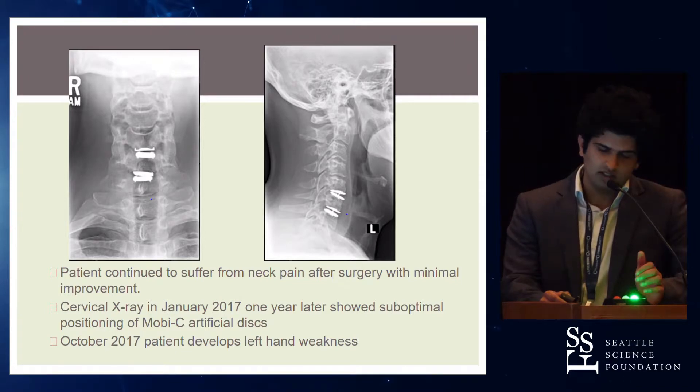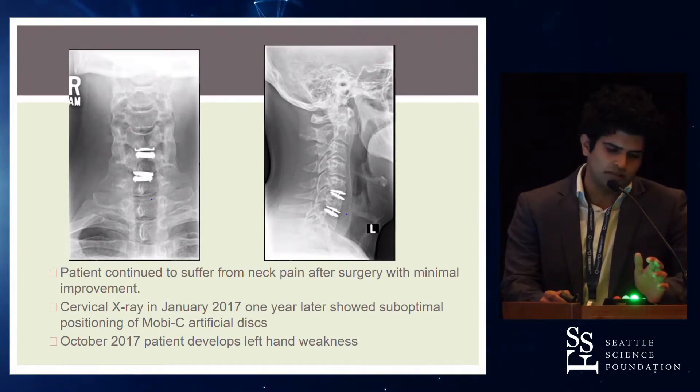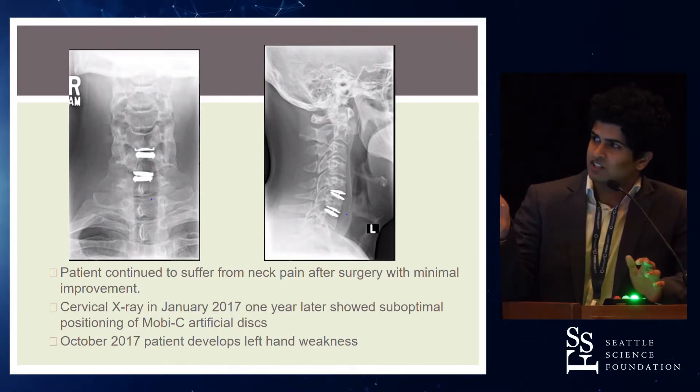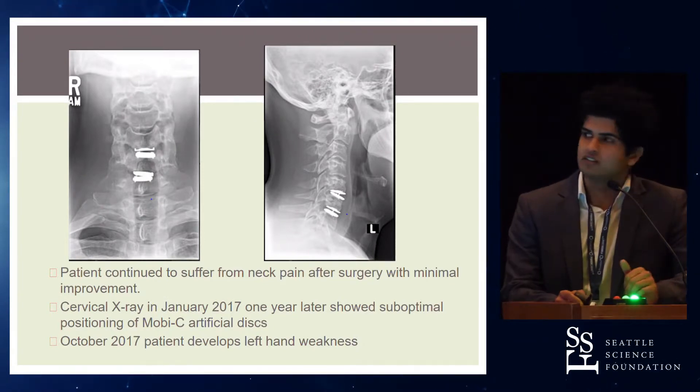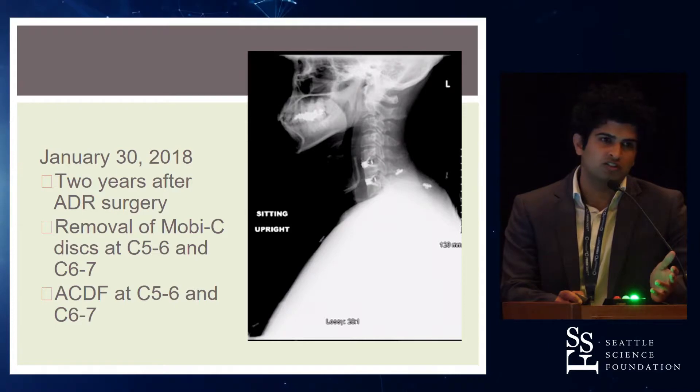In January 2017, x-rays were taken and showed the artificial disc had shifted left. Approximately two years after his artificial disc surgery, the patient had the discs removed and those levels were fused instead.